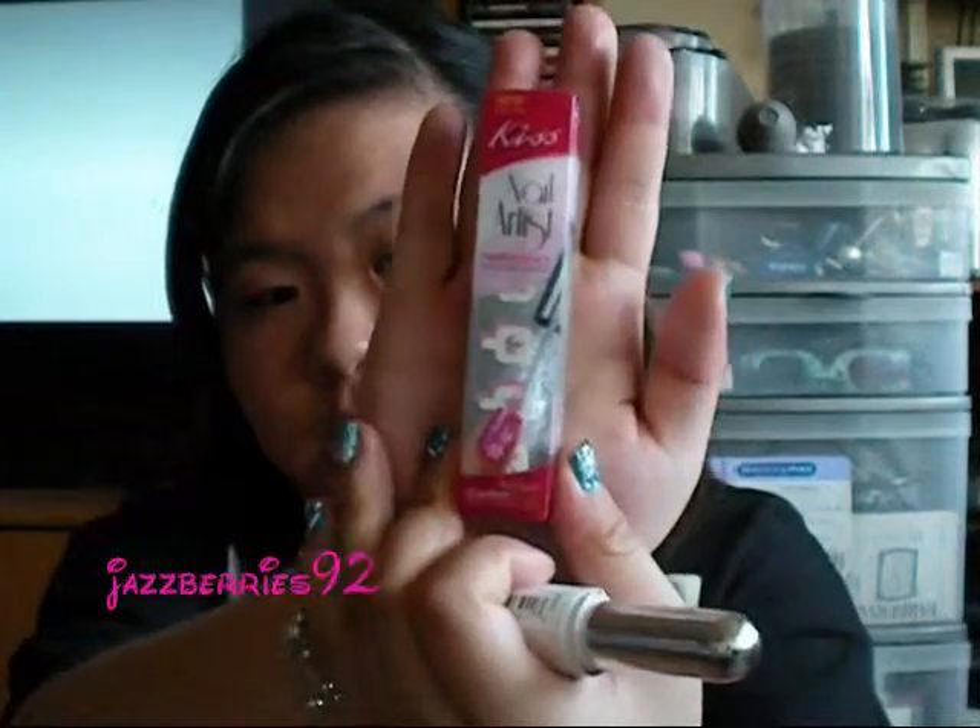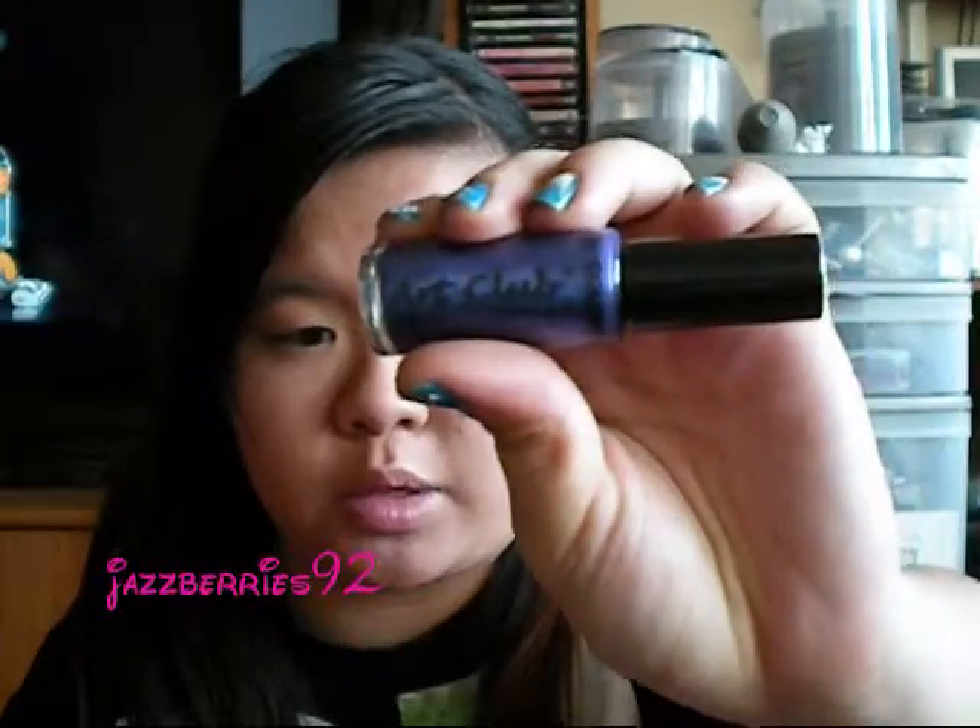And then some nail art brushes — this is from Kiss and this one is in white. This is how the packaging looks. It comes in a whole lot of different colors and it has stencils with it, so if you're not really good at nail art you can always use a stencil and go from there. And then this is from Art Club — this is Grape Escape, which is just a purple nail art brush polish.